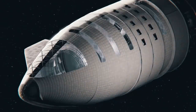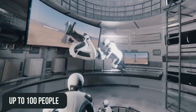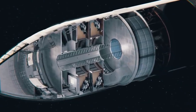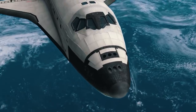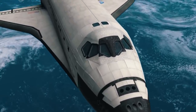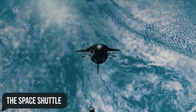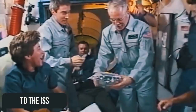Starship is a unique project because it offers to send up to 100 people into space at a time, or a cargo load weighing up to 100 tons per flight. Even the largest space shuttles cannot boast such transport capabilities. For example, the space shuttle could deliver no more than 16 tons of cargo to the ISS and only seven people.